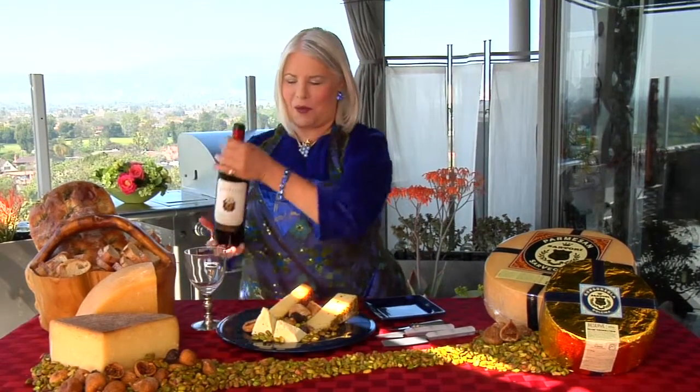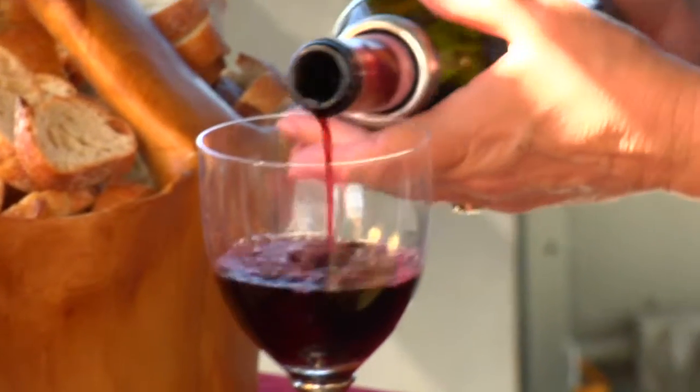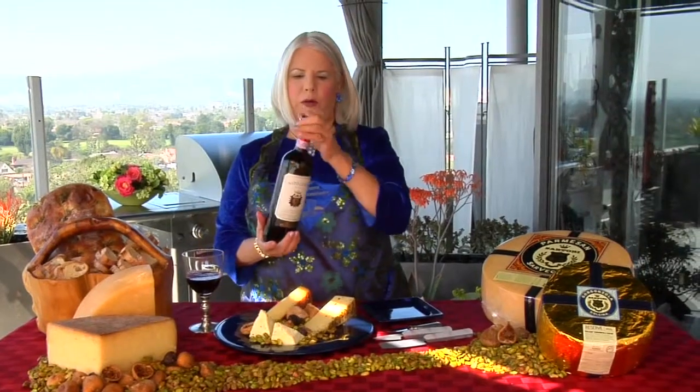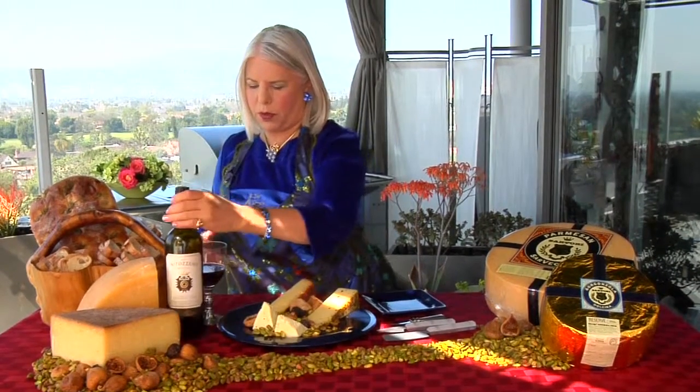While I'm talking about wine, I'm going to pour myself a little glass. Notice I have a little ring on the bottle — I love these. These make wonderful gifts. You just put it on the bottle and it doesn't drip all over your tablecloth and your friends.